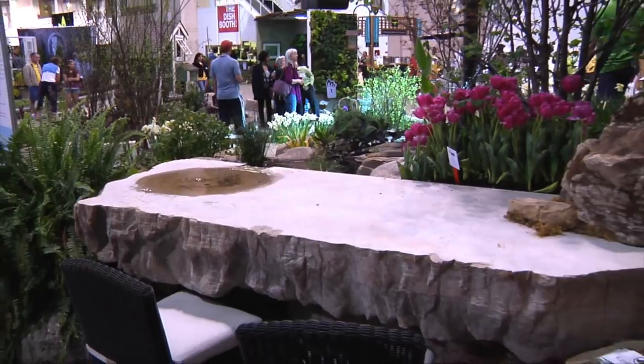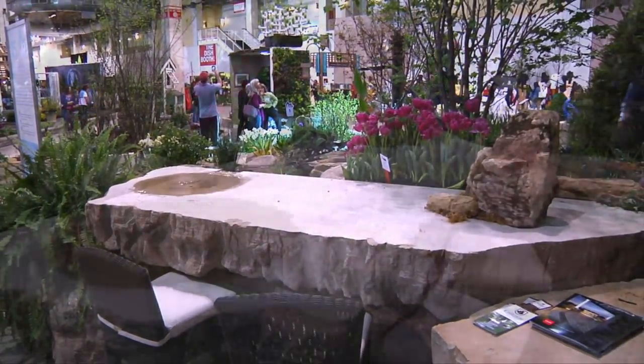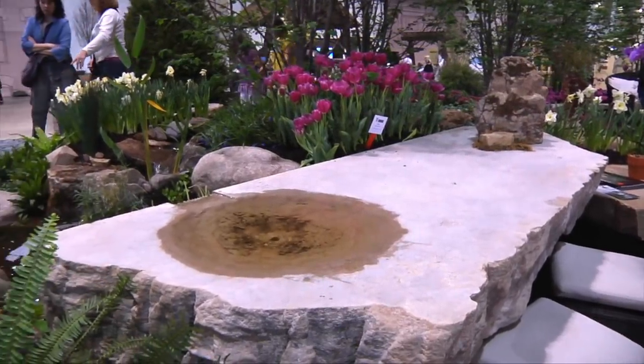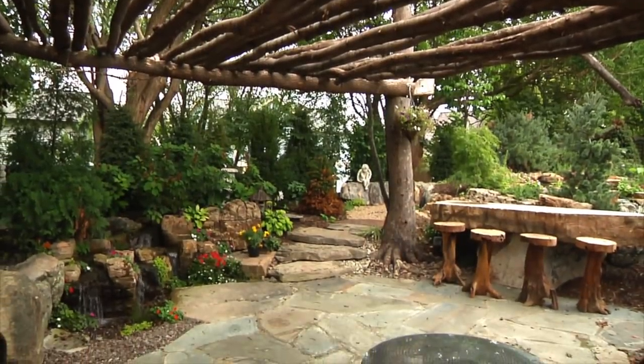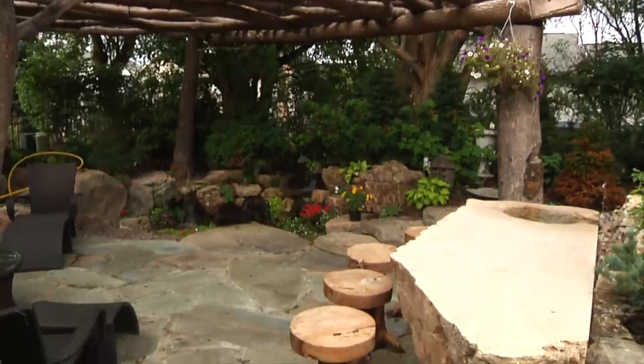I also remember having Semco Stone cut us a countertop and put a little bowl in it where the water actually vanished over the side. The most important thing I remember about that entire booth is we were able to sell the whole thing to a single customer. He wanted the tree pergola, the shed, the water table — everything. He basically wanted us to pick it up and put it in his yard.